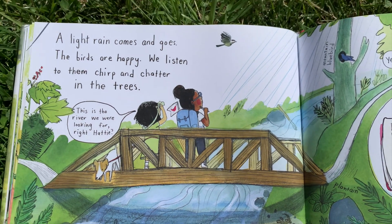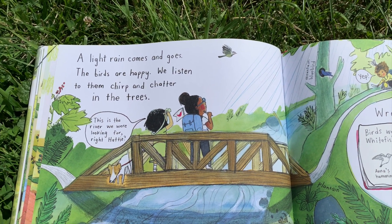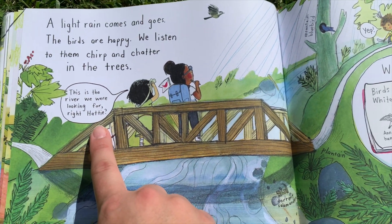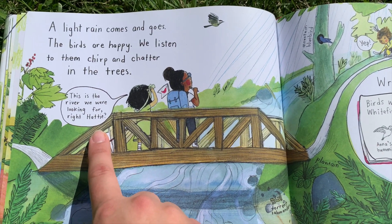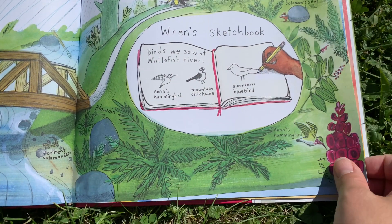A light rain comes and goes. The birds are happy — we listen to them chirp and clatter in the trees. This is the river we were looking for, right Hattie? Here's Wren's sketchbook again — these are the birds we saw at the river.